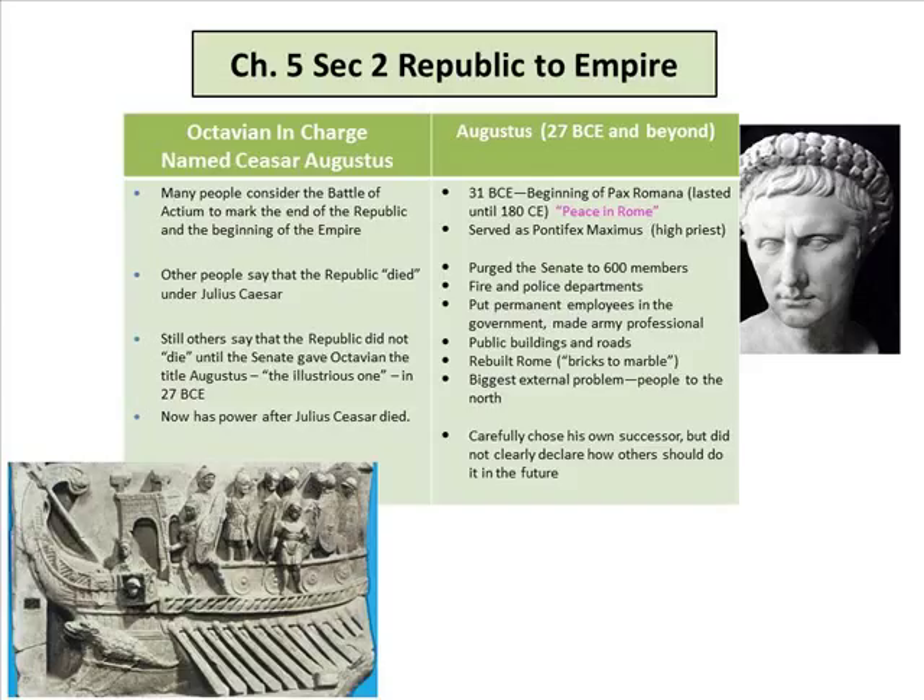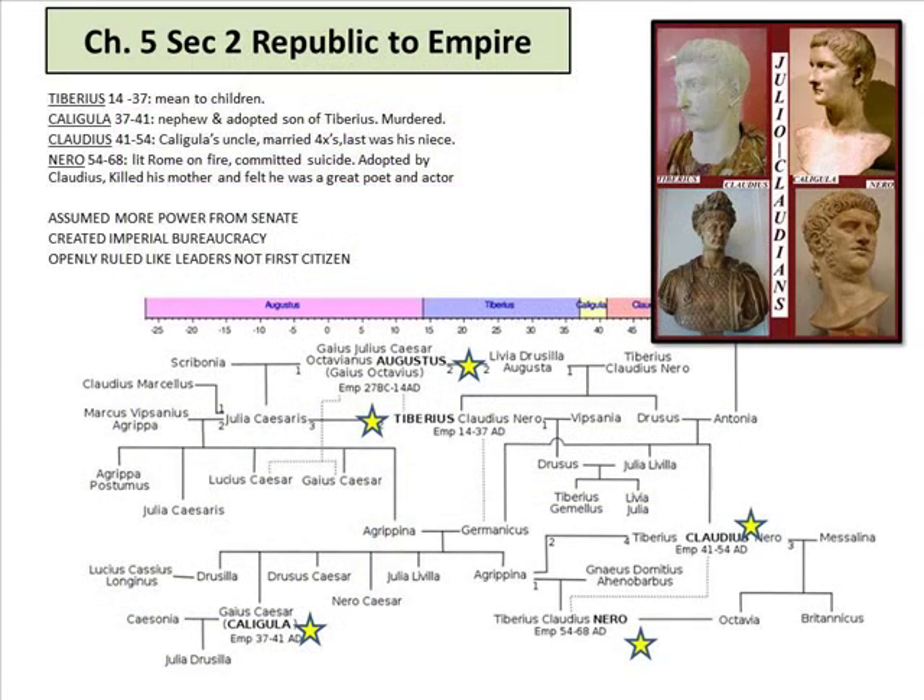After Julius Caesar died, Augustus rose to power, beginning a time called Pax Romana — peace in Rome — which lasted until 180 AD. He served as Pontifex Maximus, surged the Senate to 600 members, organized fire and police departments, made the army professional with paid soldiers, built public buildings and roads, and rebuilt Rome. His biggest external problem was the people to the north.